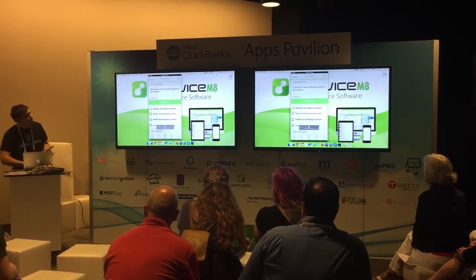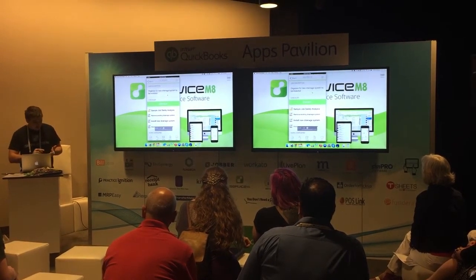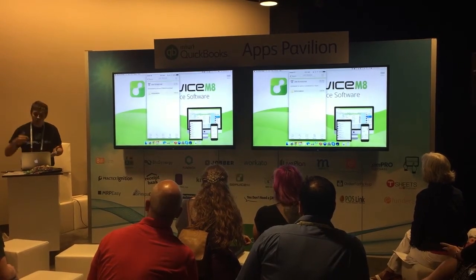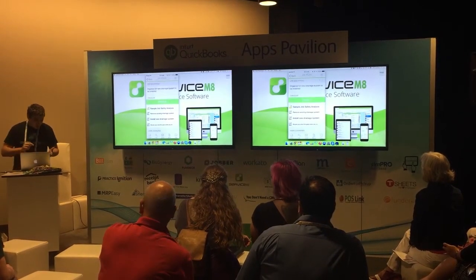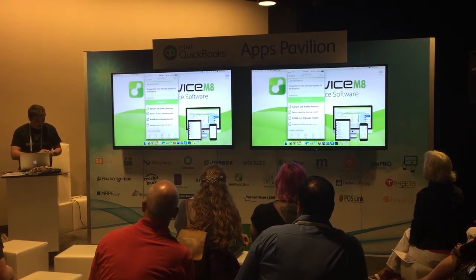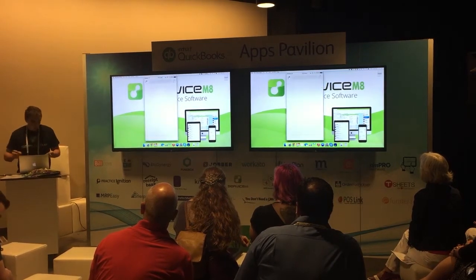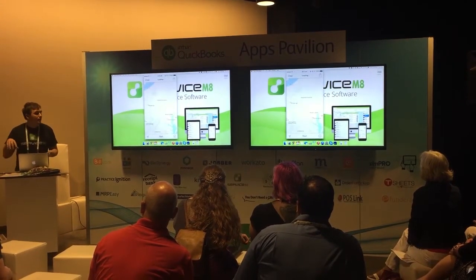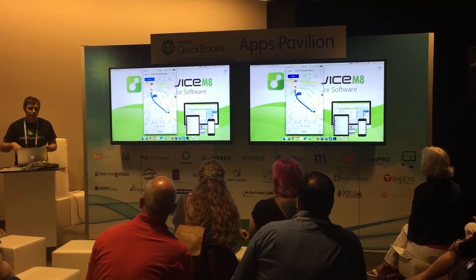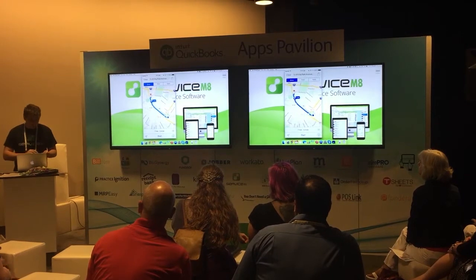Up at the top you've got the main job description, the items you're potentially going to charge for, and then the activity feed that Katie was talking about. The first step is to get to the job. To do that, I'm going to tap the top header and click navigate. That jumps straight into your mapping software and gets you ready to go — you can then navigate straight to the job without any chance of going to the wrong place.